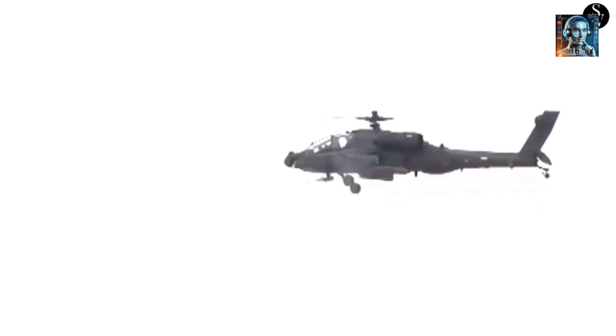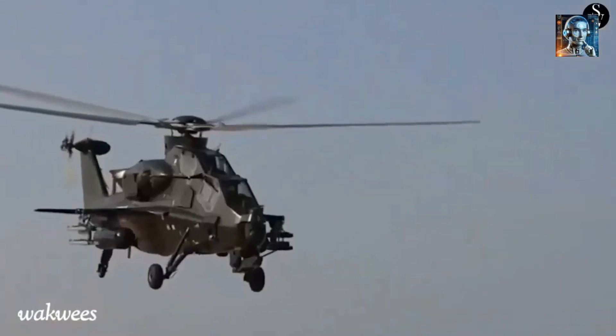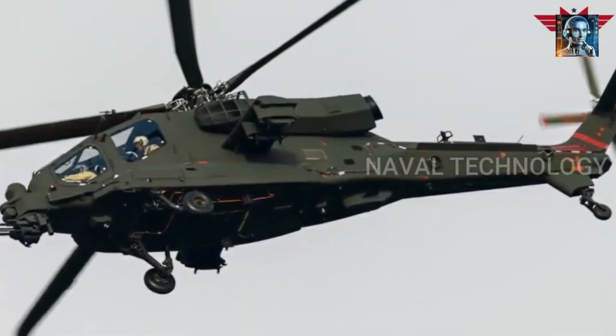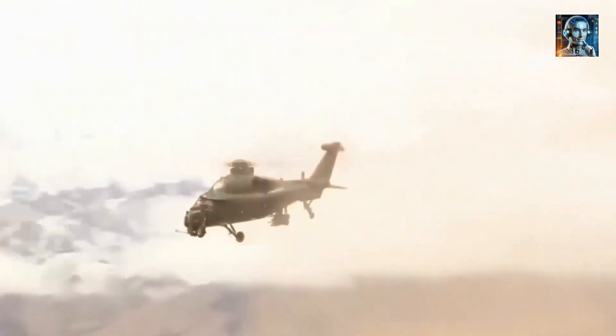The Z-10 is designed to be part of a networked warfare system, allowing it to share data with other platforms, including drones, fixed-wing aircraft, and ground units. This capability enhances situational awareness and coordination, which is crucial in modern warfare where operations are increasingly integrated and dynamic.